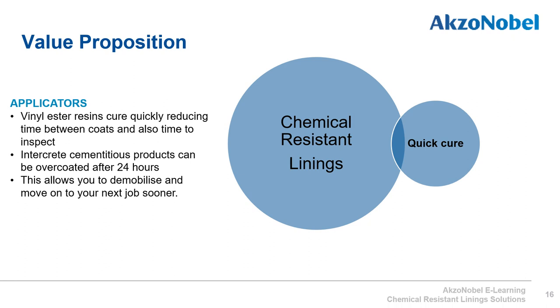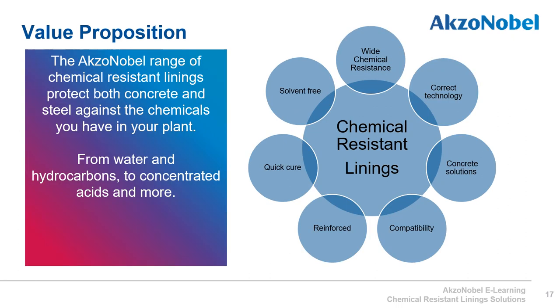Many products in the International Paint chemical resistant linings offer are quick to apply and cure. Vinyl ester resins cure quickly, reducing time between coats and time to inspection. Intercrete cementitious products can often be overcoated within 24 hours, allowing the applicator to demobilize and move on to the next job sooner. The AkzoNobel range protects both concrete and steel against chemicals ranging from water and hydrocarbons to concentrated acids, and International Paint chemical resistant linings have the solution to your requirements.